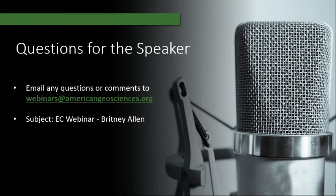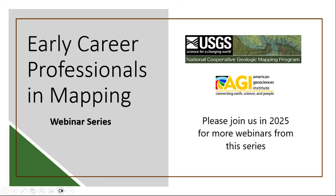Thank you for attending today's webinar. If you have any additional questions for Brittany, please email them to us at webinars@americangeosciences.org. This concludes our Early Career Professionals in Mapping webinar series for the fall of 2024. Please join us again in 2025 for more webinars from this series.